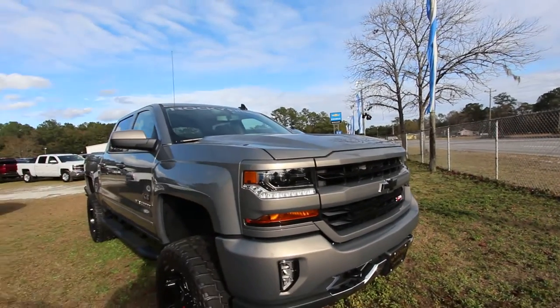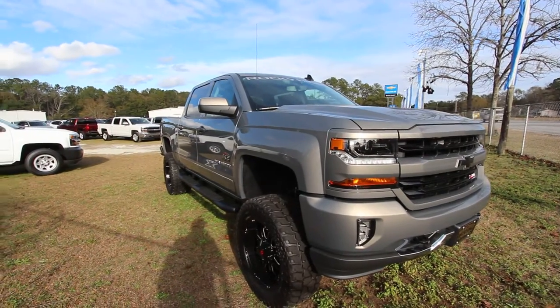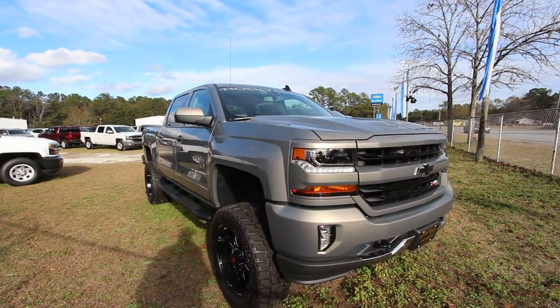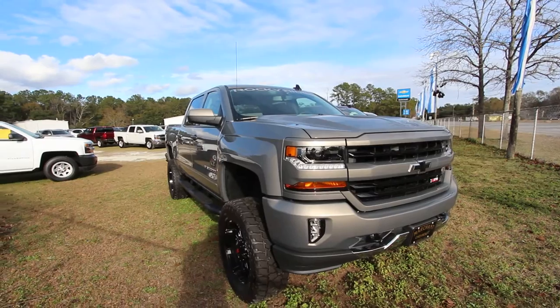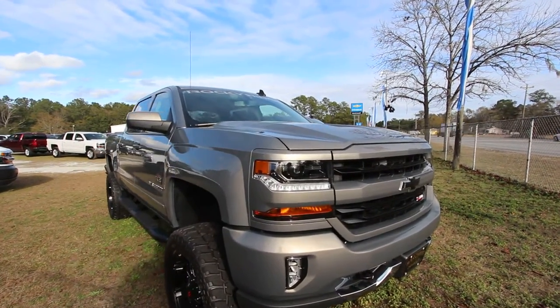What's up everybody? Happy New Year! It's January 10th, 2017, and today if you stay with me for a few minutes on this video, I'm going to be walking through some of the new 2017 Rocky Ridge Package Silverados. So stay with us as we get started.